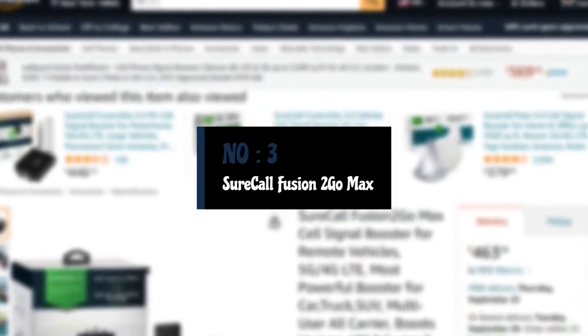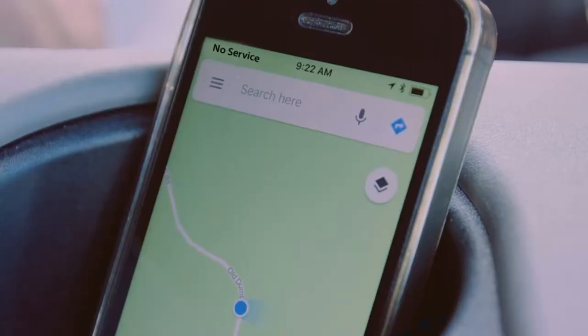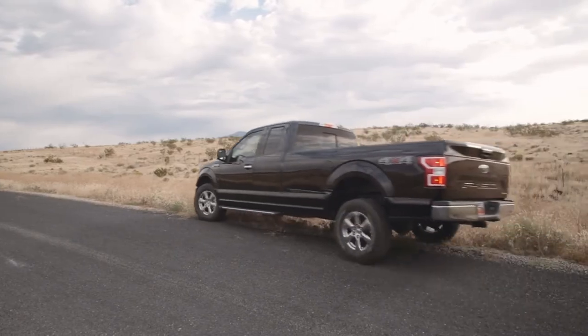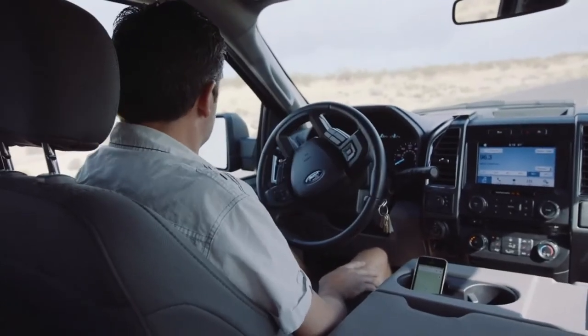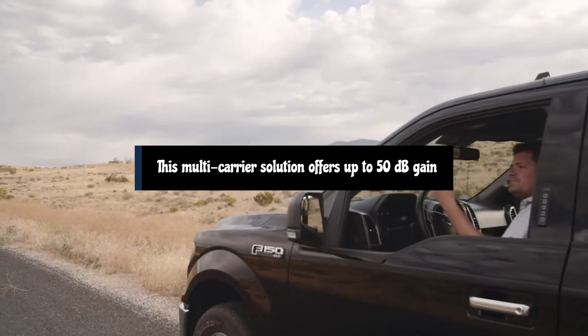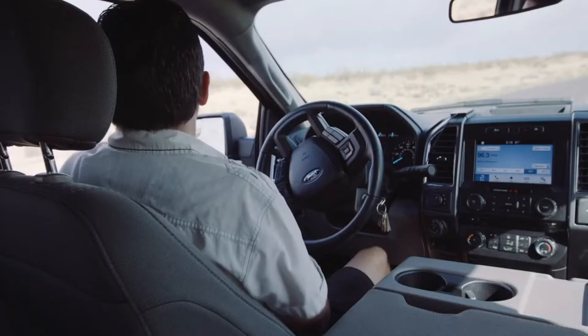Number 3: SureCall Fusion 2 Go Max Signal Booster. If you find your signal is weaker than you'd like while driving, SureCall's Fusion 2 Go Max is the cell phone signal booster for you. This multi-carrier solution offers up to 50 dB gain and can blanket a vehicle of any size with increased service, which is sure to come in handy on those long road trips.